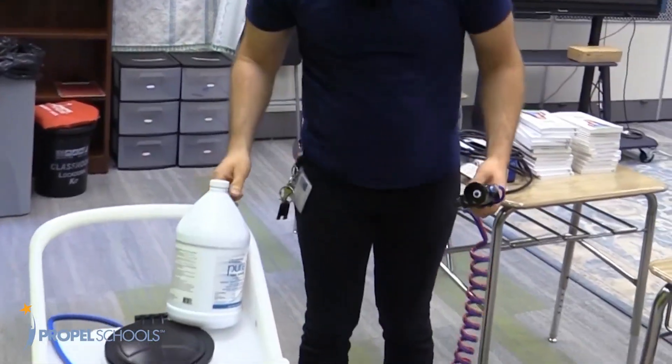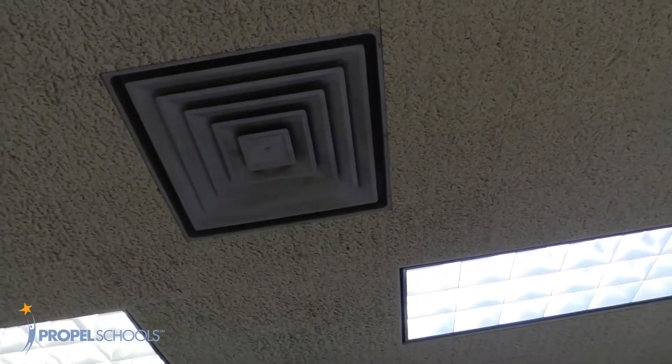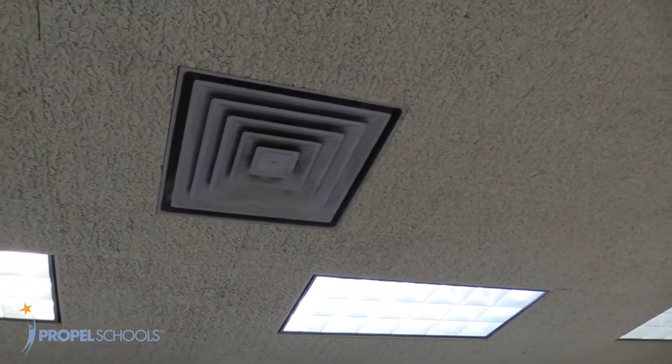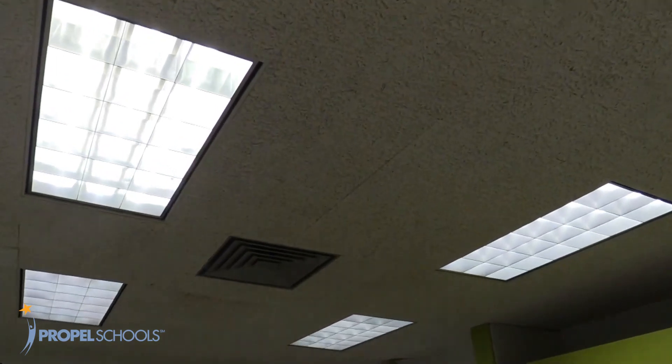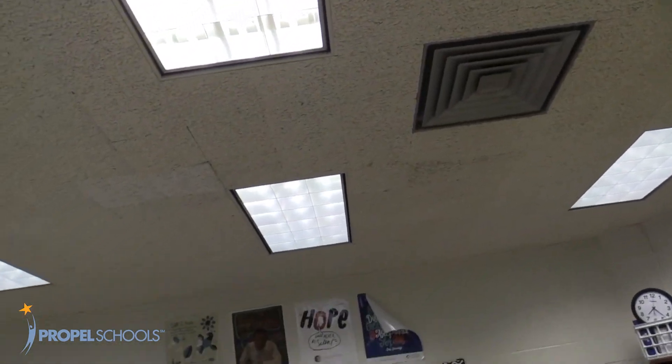It's important that families know that each Propel school complies with CDC filtration recommendations. Our ventilation systems use fresh air recirculation and do not require windows to be open because they bring fresh air inside.